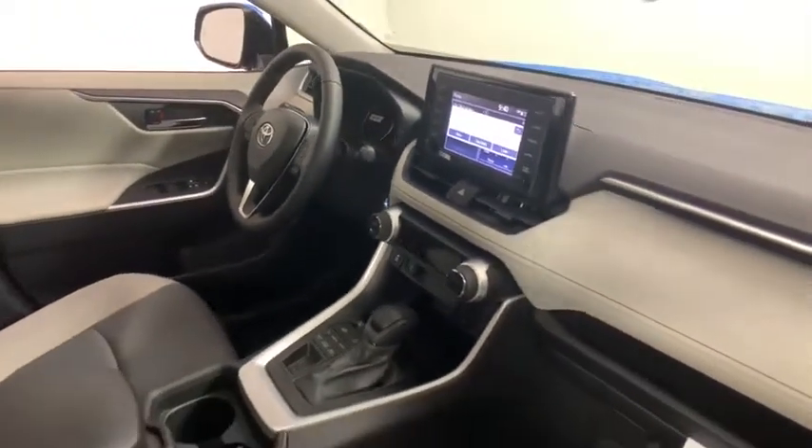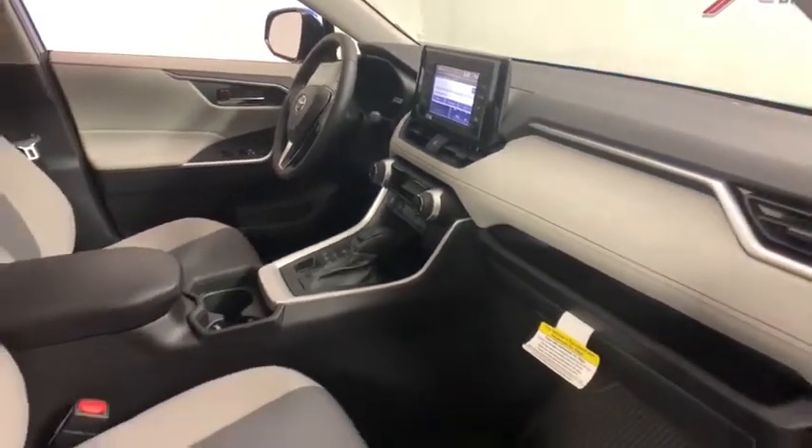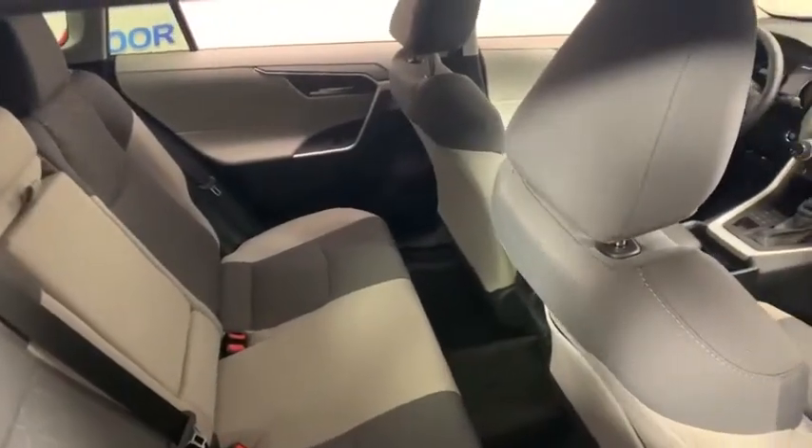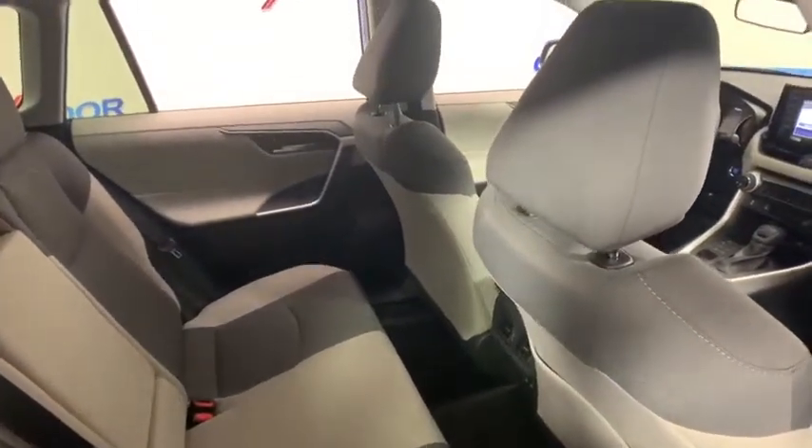Electronic stability control, panic alarm, brake assist, overhead console, tachometer, remote keyless entry, power moonroof, rear window wiper, driver vanity mirror, front reading lamps.